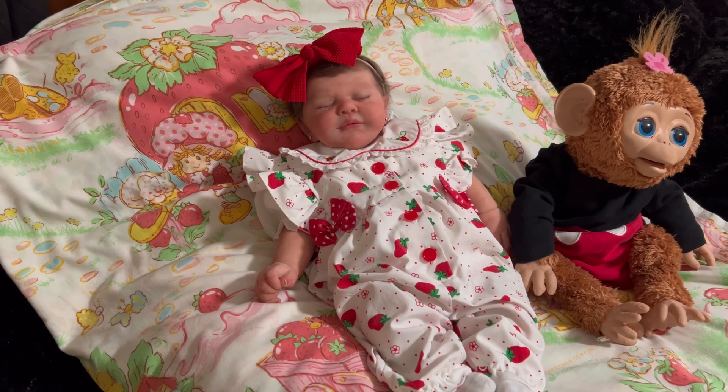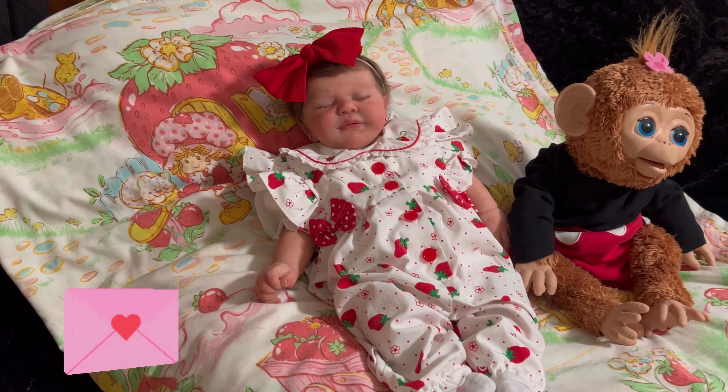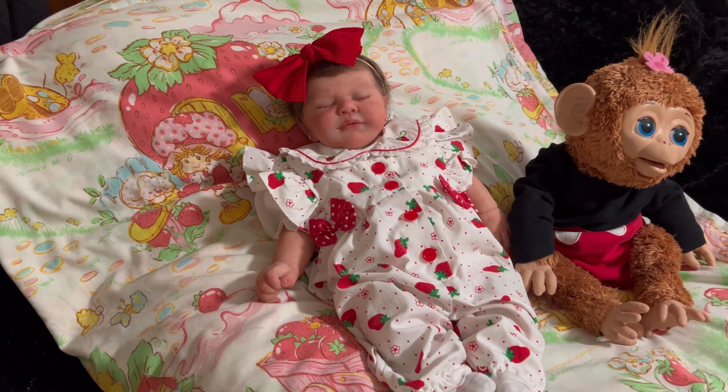I just wanted to let those of you who requested a Valentine know that the cards did go out in the mail today. They should be getting to you within the next two or three, maybe four days. If anyone else would like a card and didn't email me yet, please feel free to do so. But I think I'm only going to mail them up until this Friday, which is the 10th, because I'm afraid if I mail them that late, you will not get them by Valentine's Day.